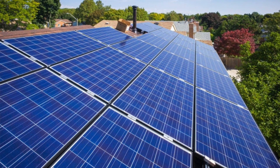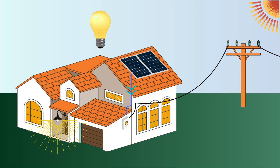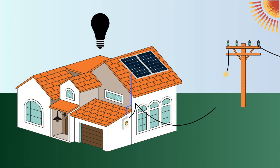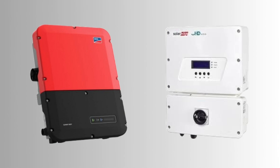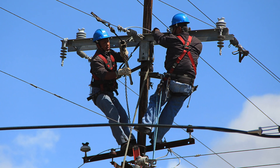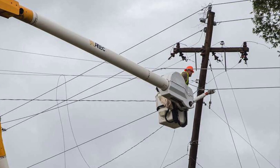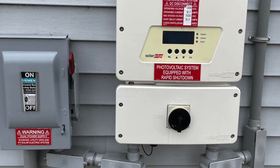Here's the problem. If you have a standard grid-tied solar system — meaning no batteries, just solar panels and a solar inverter — your system will automatically shut down during a power outage. This is because solar inverters are grid-following inverters. They cannot form a grid. And this is not a design flaw. It's actually required by law, and it keeps utility workers safe because the lines must be de-energized while they make repairs. So these grid-tied inverters are designed to shut off unless they detect power from the grid.